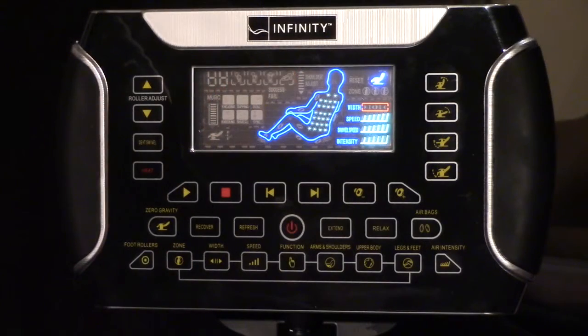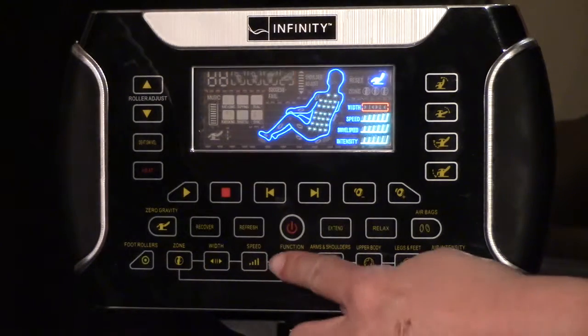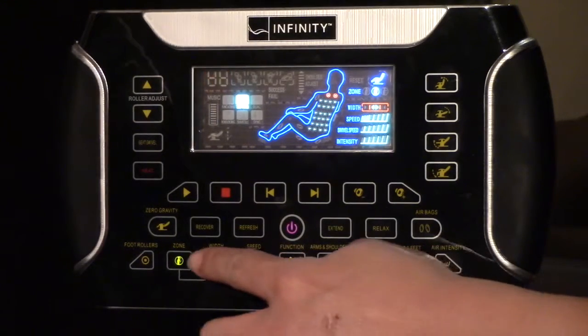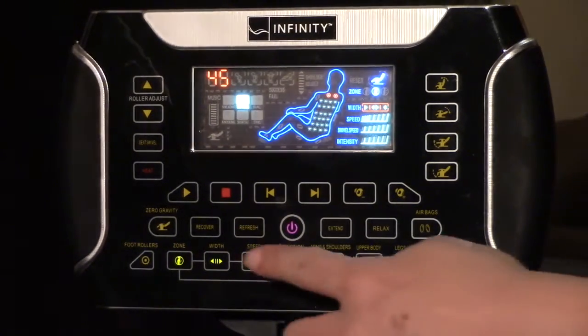If you do want more control over where you receive your massage, you can target specific areas of the back while still in manual function mode. You can set a zone for a regional massage, or pause the rollers in one specific area. You can even set micro movements of the rollers to pinpoint those tricky trouble areas.